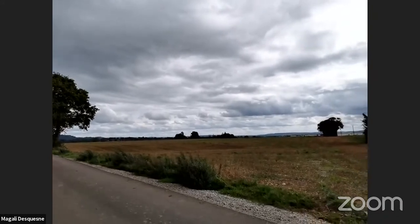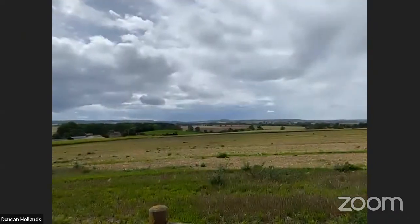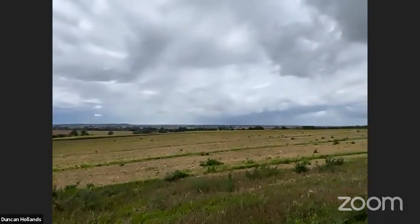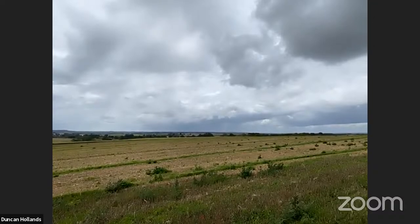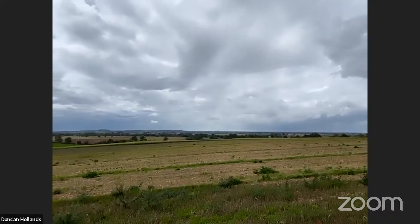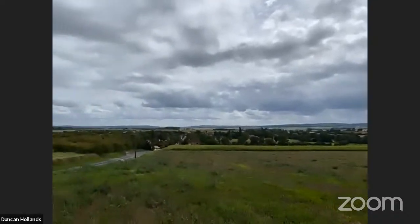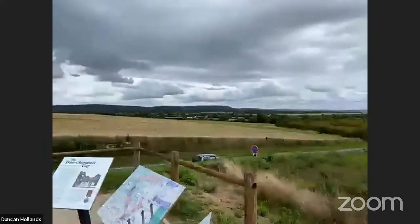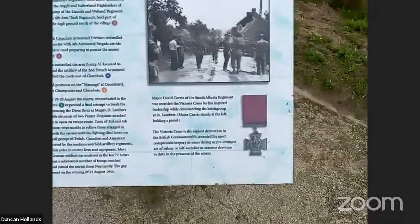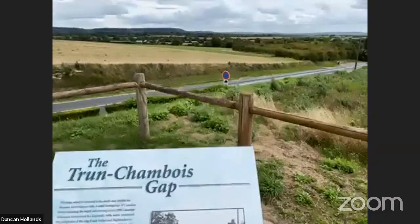It's the South Alberta Regiment, supported by the Argyll and Sutherland Highlanders of Canada, taking point for Second Canadian Corps — part of the 4th Armoured Division. They are the eyes, nose, and ears, essentially an armoured reconnaissance unit with extra support, heading down the road with orders to cut off the German retreat. This is incredibly important for Canadian history, because the only Victoria Cross recipient from this action is David Vivian Curry, who earns it for his actions commanding the South Albertas right here.